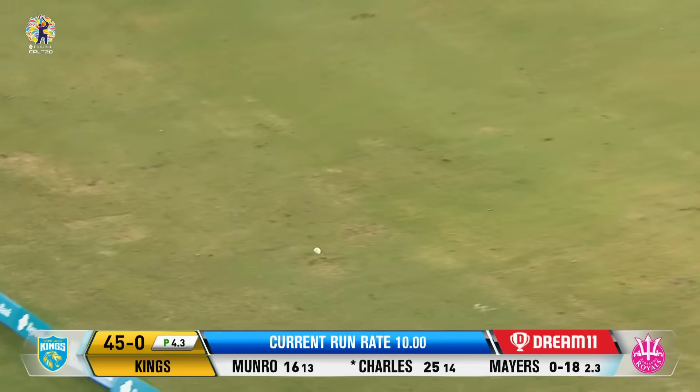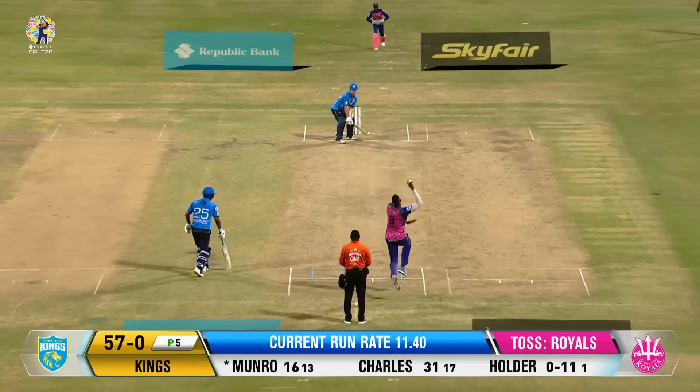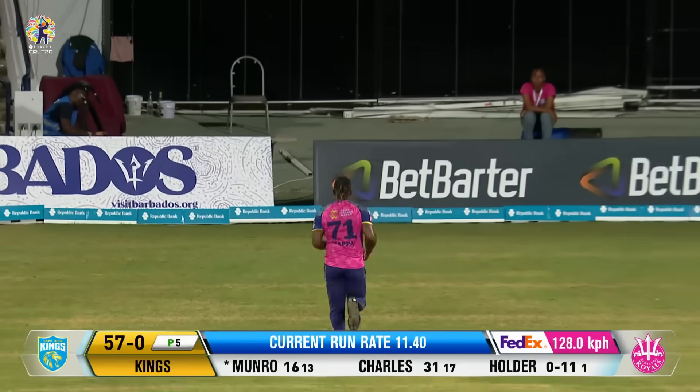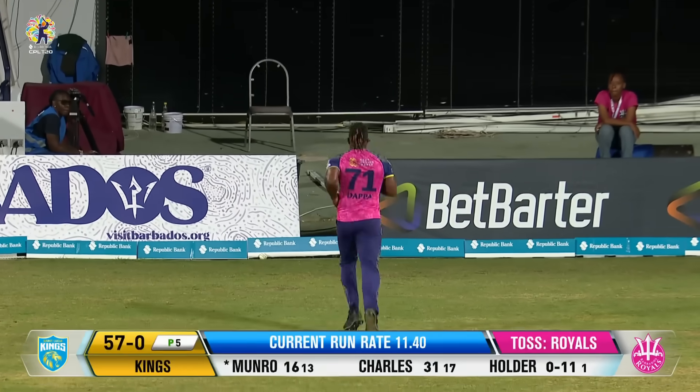Just out of reach. And it was Jason Holder — their best chance of taking that catch. That was an almighty swing. He's going to get four for it.